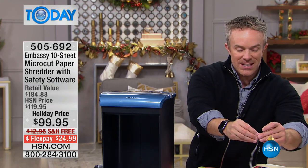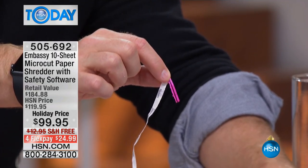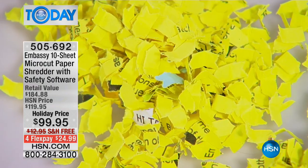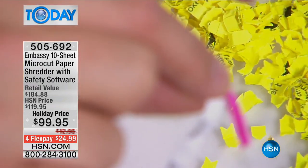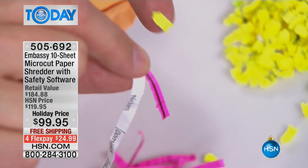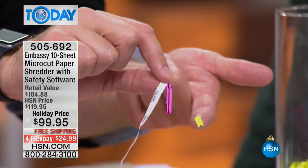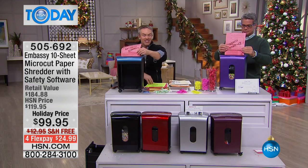A lot of us upgraded from strip shred to cross-cut. Cross-cutting was definitely a better option because the pieces were smaller, but they've figured that out as well. You can see the difference right here — it's definitely smaller, but at the end of the day you want the best thing out there. Look at this micro-cut — so small, so fine. Look at this comparison: the tip of your finger. The thing is, it's so much harder to put together they simply can't piece it.